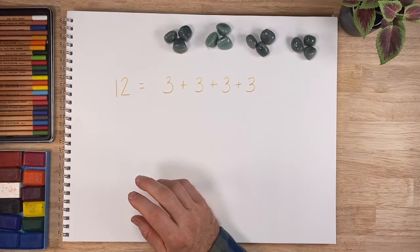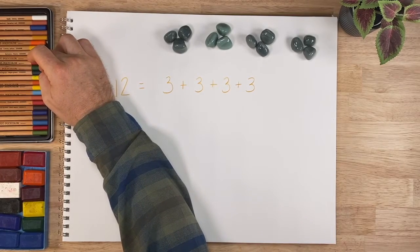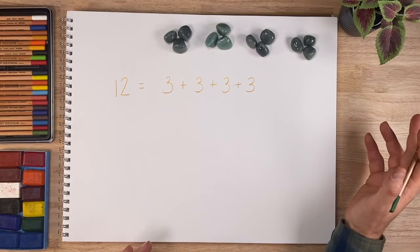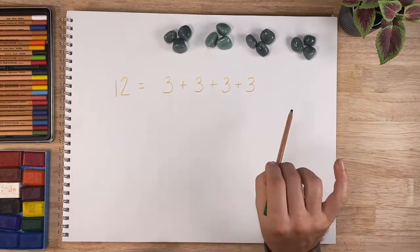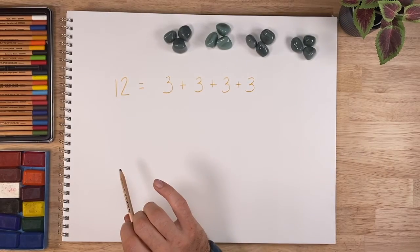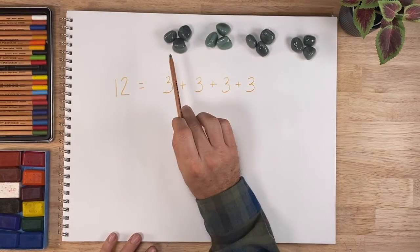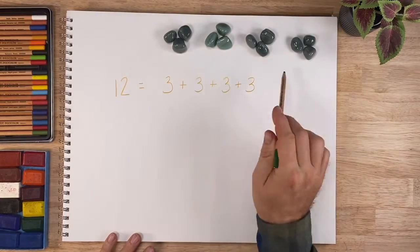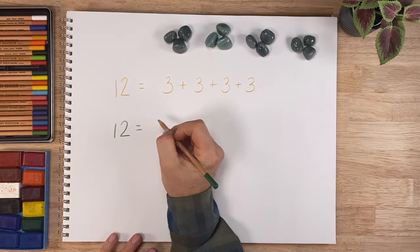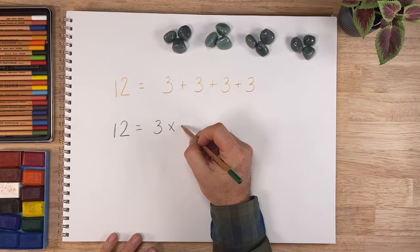Princess Plus has a good friend — Tamara Times. Tamara Times likes to write things more quickly and efficiently than Princess Plus. She says: well, this is true, but I see threes — I see three, four times. So I'm going to write it as twelve equals three times four.